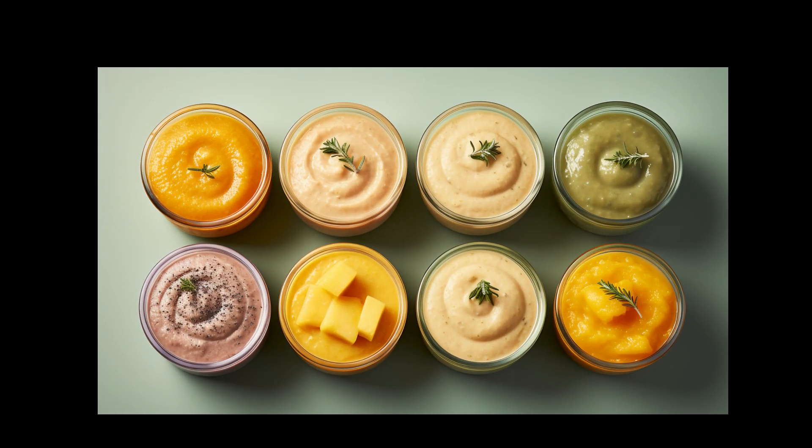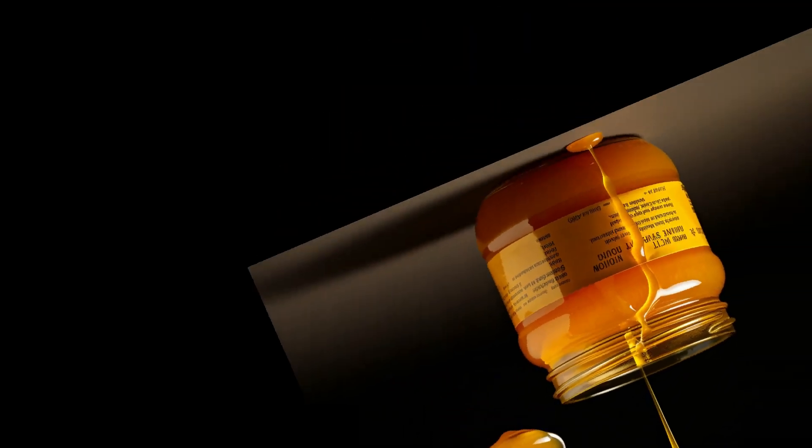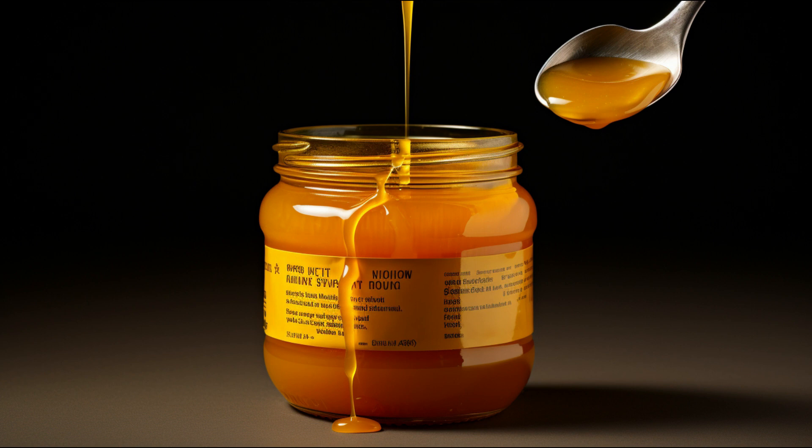Baby food, especially for beginners, is often as smooth as possible to ensure easy swallowing and digestion. Some baby foods, including chicken dinner, are fortified with iron, a crucial element for your baby's growth and development.